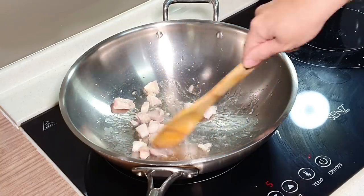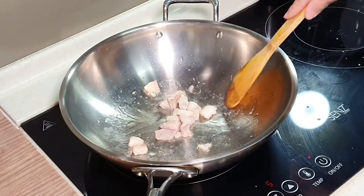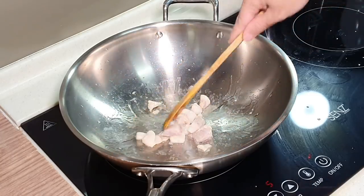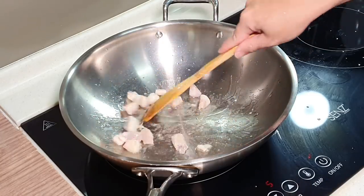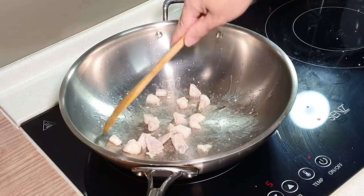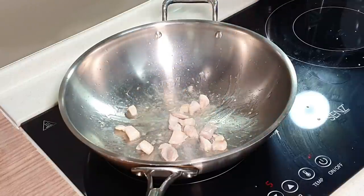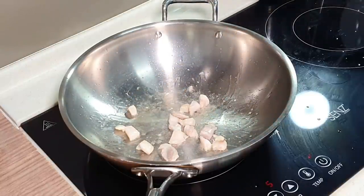We don't have to pan fry until it is fully crispy — no need. Just allow the majority of the oil to release out, then we can continue to fry our fish. We'll come back shortly.